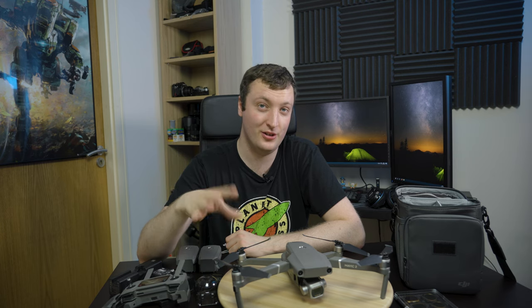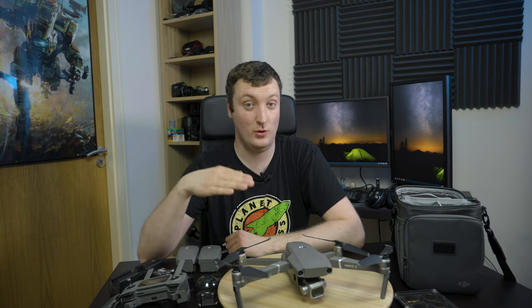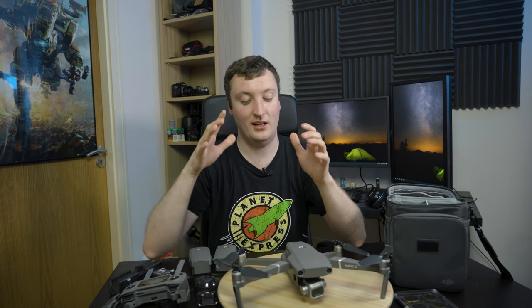So I bought the drone on its own and I didn't buy the Fly More kit with it, because there's no benefit to buying it with it. I was going to learn to fly it and see if I wanted to keep it. And obviously I've kept it and I've since bought the Fly More kit because I've got the bag here and the batteries and all that jazz.